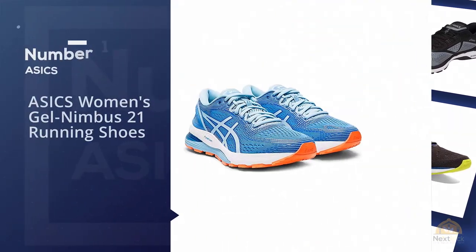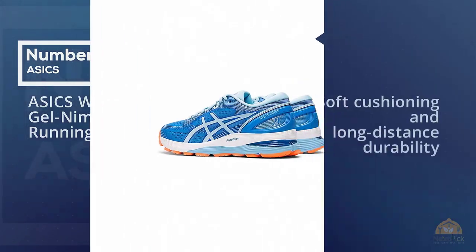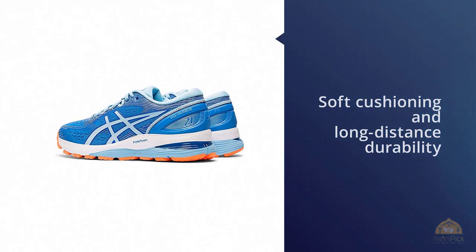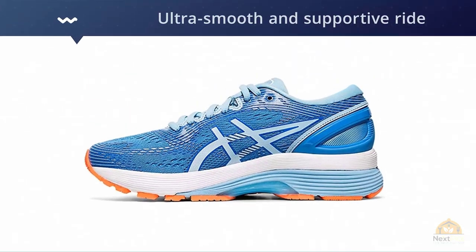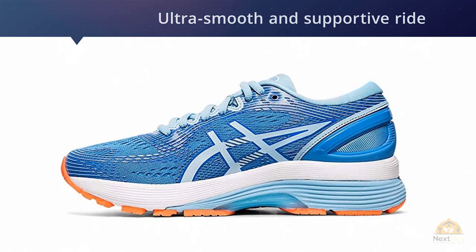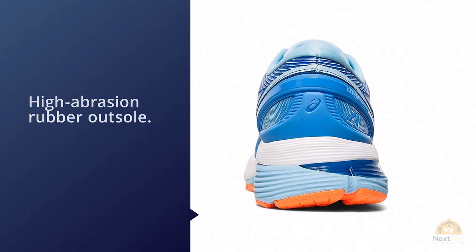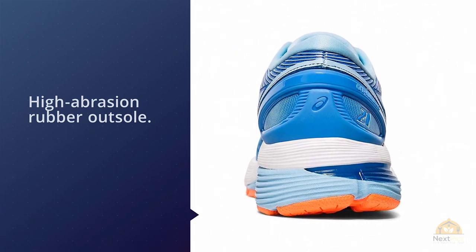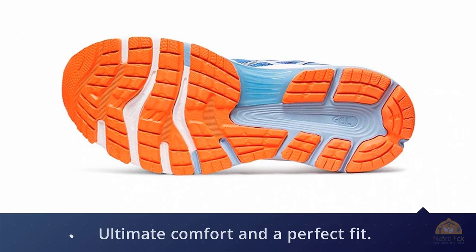Number one, most popular: ASICS Women's Gel Nimbus 21 Running Shoes. A longtime favorite for its soft cushioning and long-distance durability, the Nimbus doesn't undergo much of a new-year overhaul with its 21st iteration, but maintains the elements that have made it such a perennial go-to. The shoe has an ultra-smooth and supportive ride with three layers of responsive cushioning protected by a high-abrasion rubber outsole.